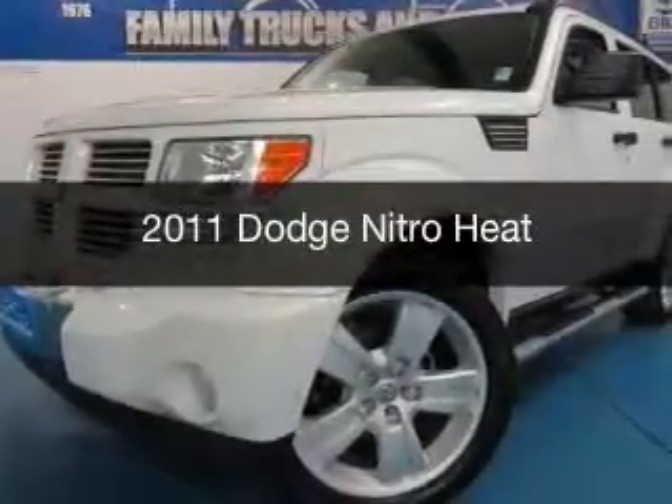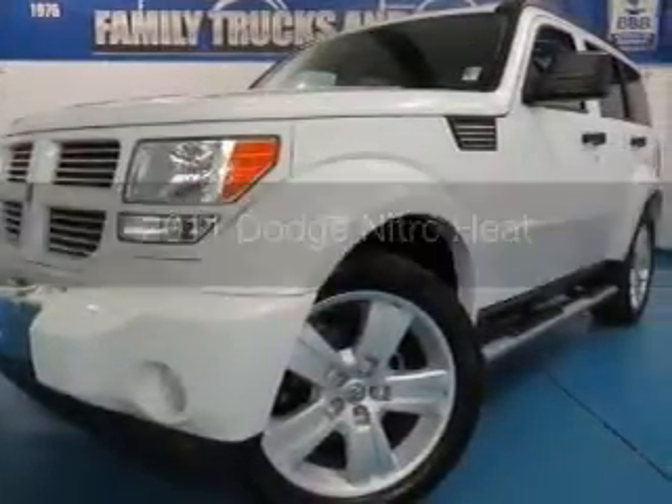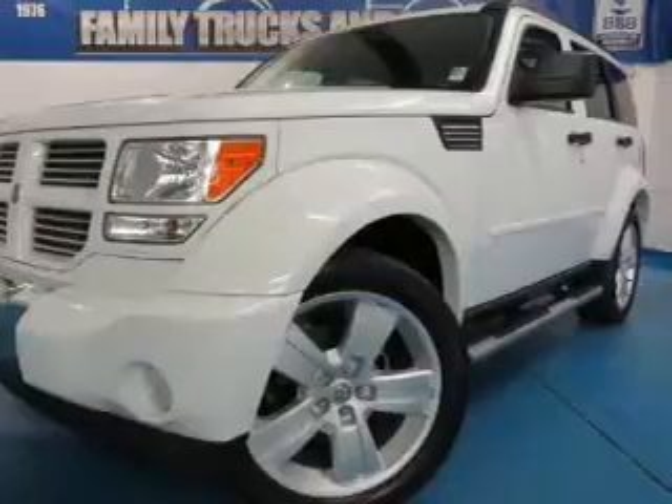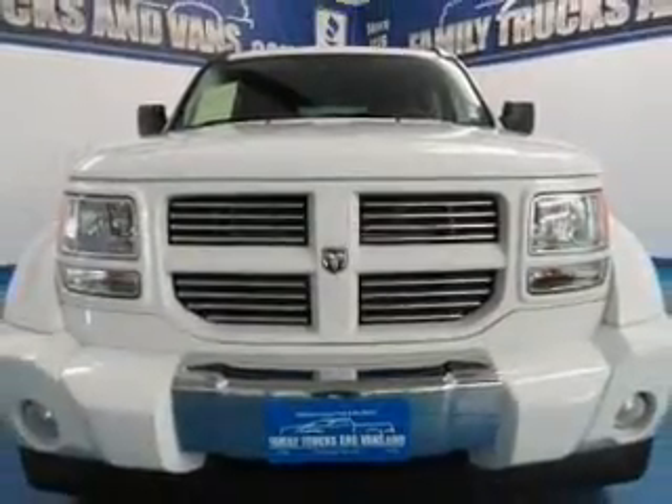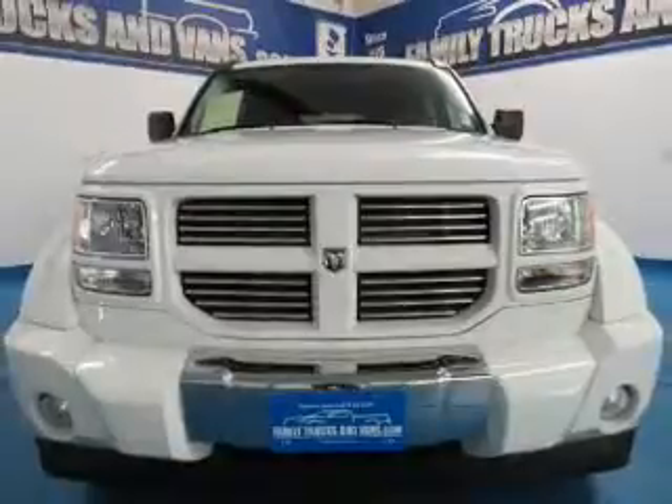This is a used 2011 Dodge Nitro — grab life by the horns — powered by four-wheel drive, a 3.7 liter six-cylinder engine, and an automatic transmission.